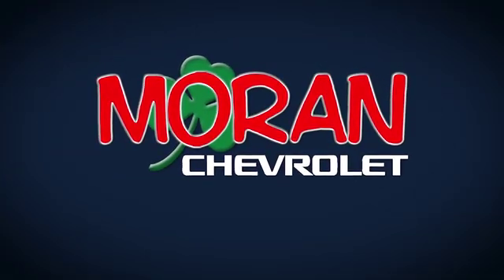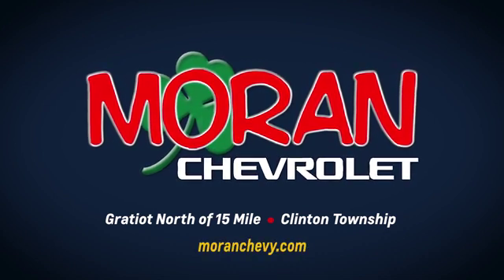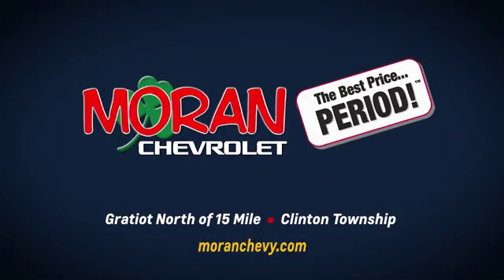Only at Moran Chevrolet, Gratiot North of 15 Mile in Clinton Township, or online at MoranChevy.com, where you always get the best price, period.